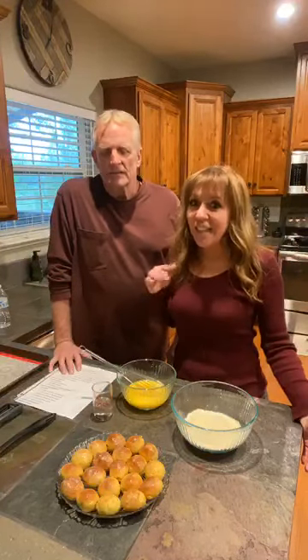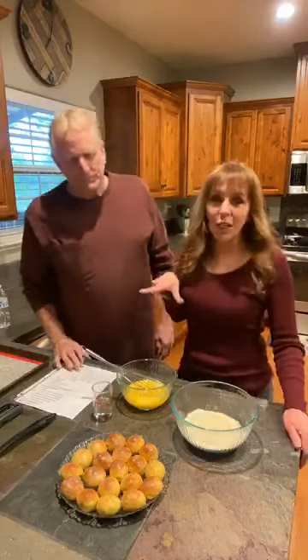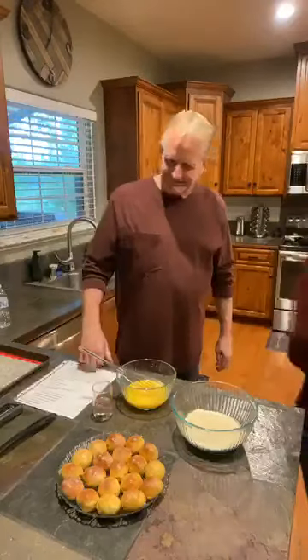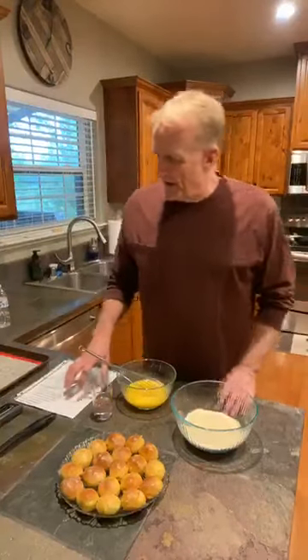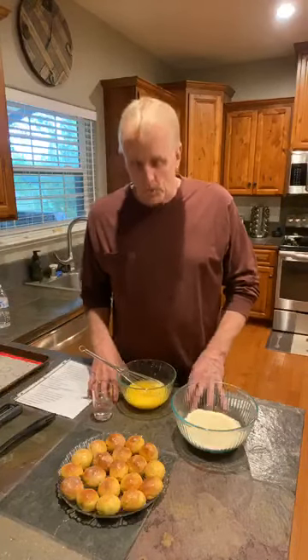If you guys are not following us, make sure that you are. Tap my nose, three dots up at the top and select follow. I am going to go share this out. These are really good — matter of fact, these are dangerously good, so there's going to be a warning label. I'll hand it over to Mark. We're going to make some Krispy Kreme copycat donut holes.